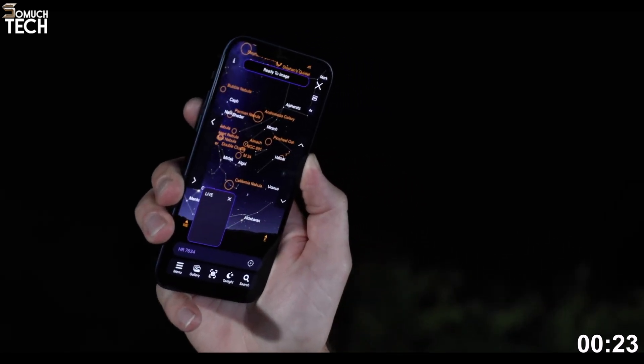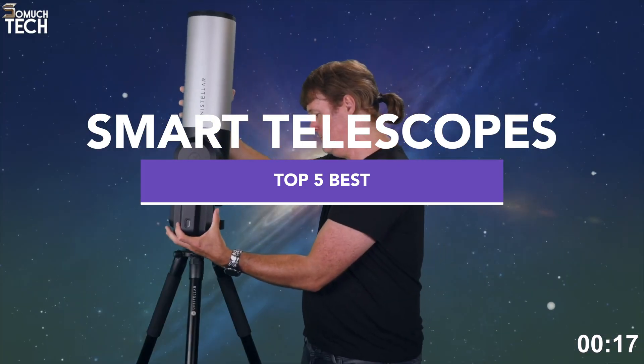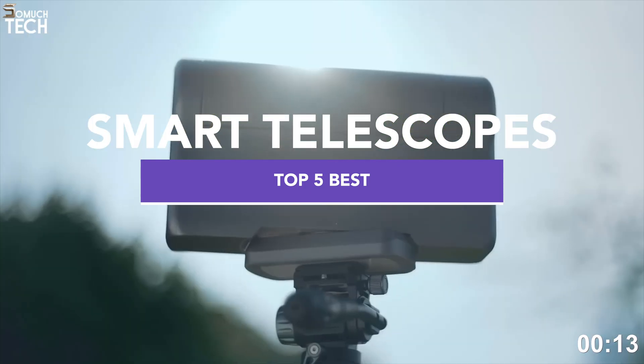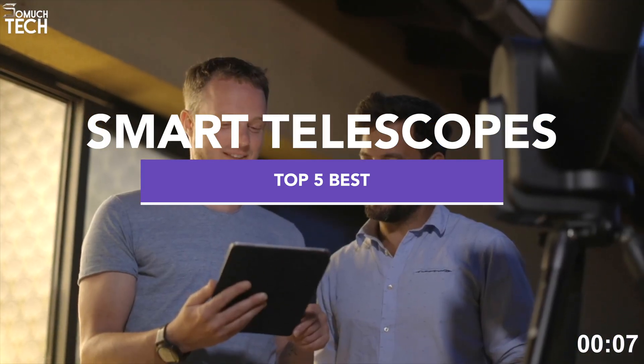Hello everyone, welcome back to SoMuchTech channel. Telescopes have come a long way, and smart telescopes are now making stargazing and astrophotography easier than ever. Whether you live in the city or out in the countryside, these devices can help you explore the universe without the steep learning curve of traditional astronomy.